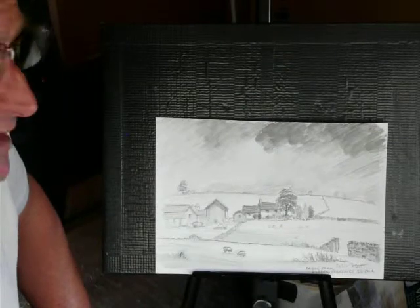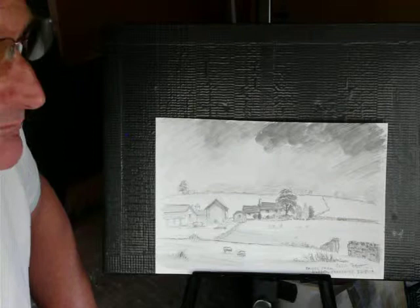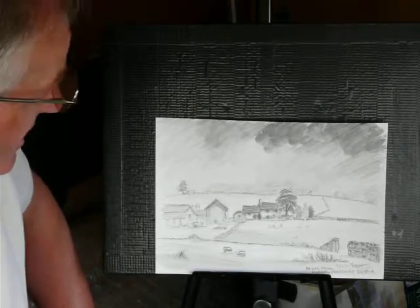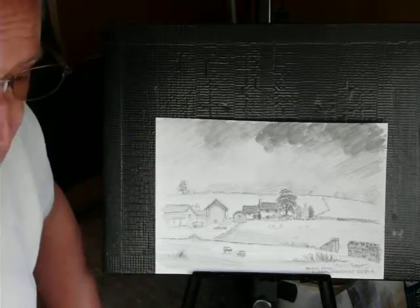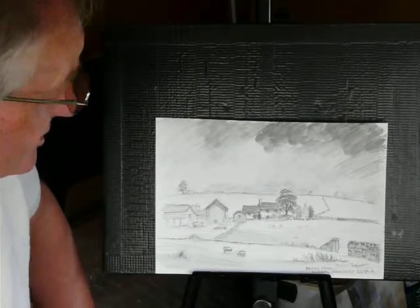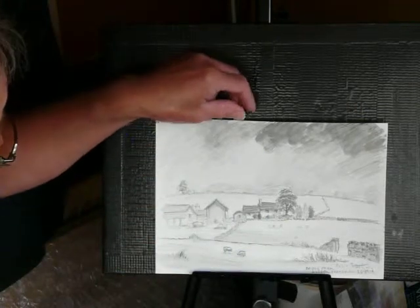We had quite a week with the weather one way or another. We had sun and showers, so consequently we had a lovely atmospheric feel to the week and I tried to capture that in all of my paintings. So that was the first sketch in pencil.